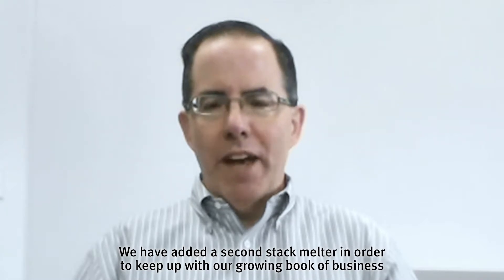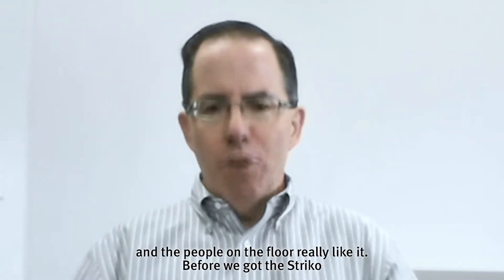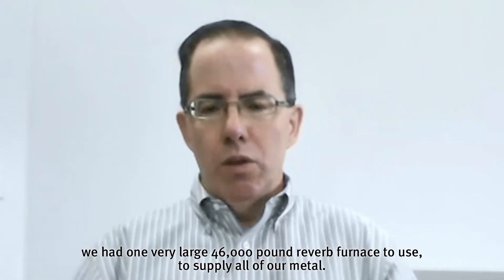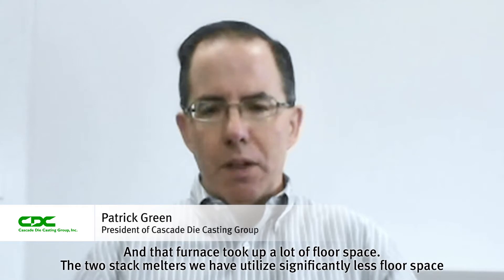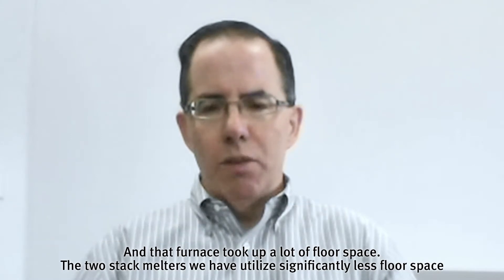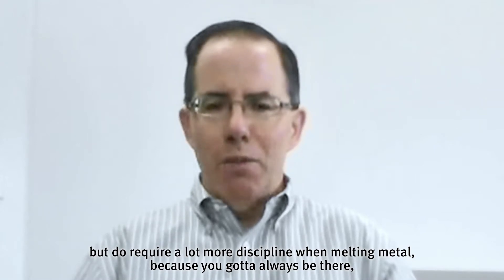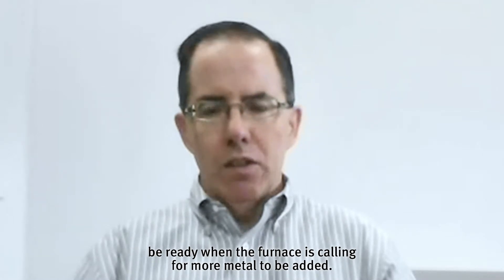We added the second stack melter in order to keep up with our growing book of business, and the people on the floor really like it. Before we got the Strico, we had one very large 46,000-pound reverb furnace to supply all of our metal, and that furnace took up a lot of floor space. The two stack melters we have utilize significantly less floor space, but do require a lot more discipline when melting metal, because you've got to always be there and ready when the furnace is calling for more metal to be added.